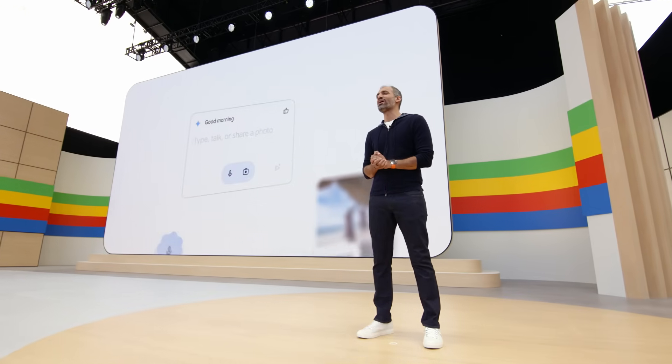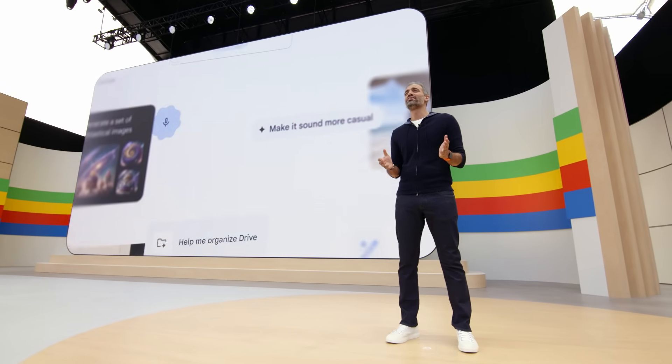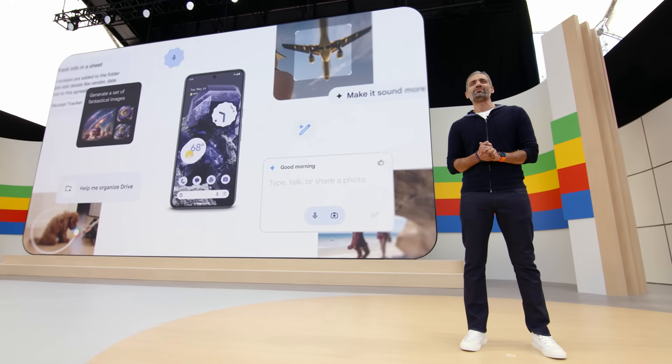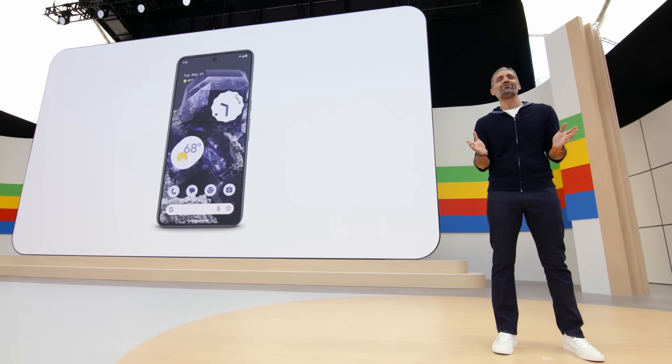Hi everyone, it's great to be back at Google I/O. Today, you've seen how AI is transforming our products across Gemini, Search, Workspace, and more. We're bringing all these innovations right onto your Android phone, and we're going even further to make Android the best place to experience Google AI.